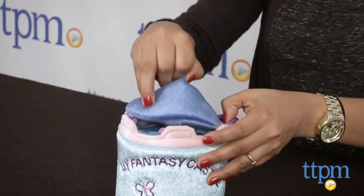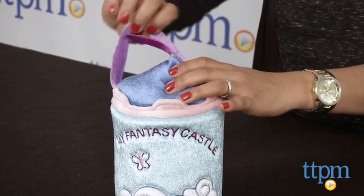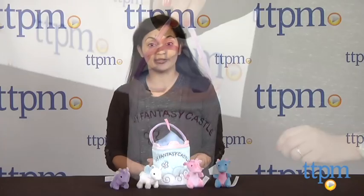The My Baby Talk My Fantasy Castle mini plush set is for ages 1-3 and made by Aurora. For more information, come visit us at TTPM or download our free app, Shop for Kids, by Time to Play Mag.